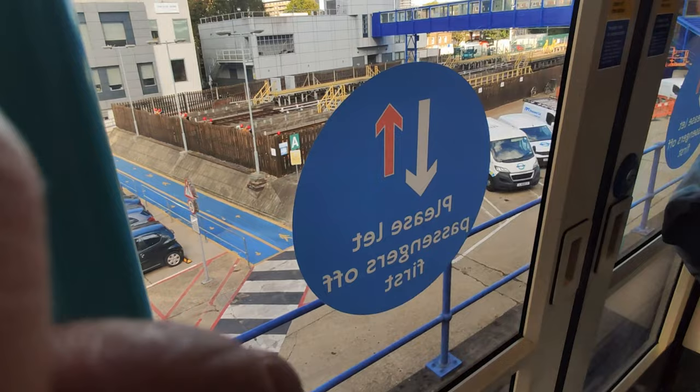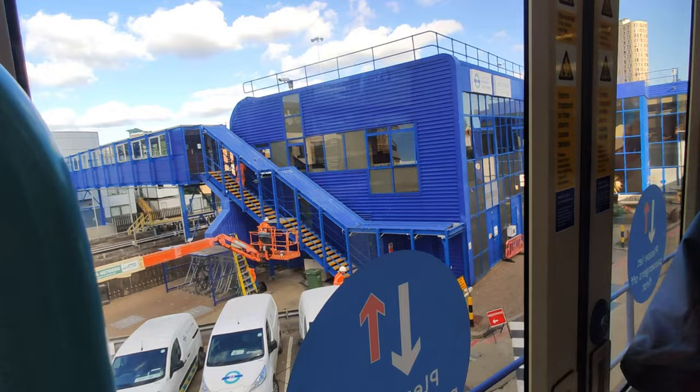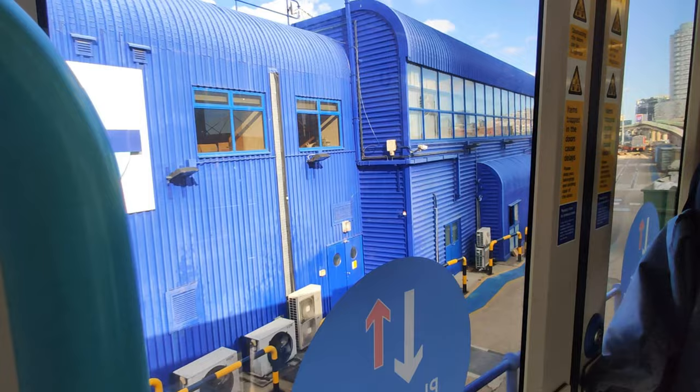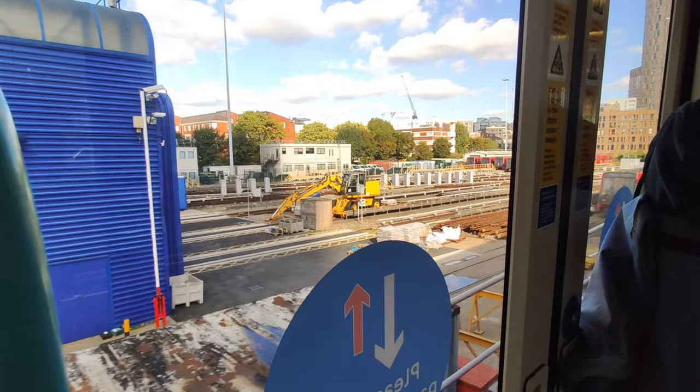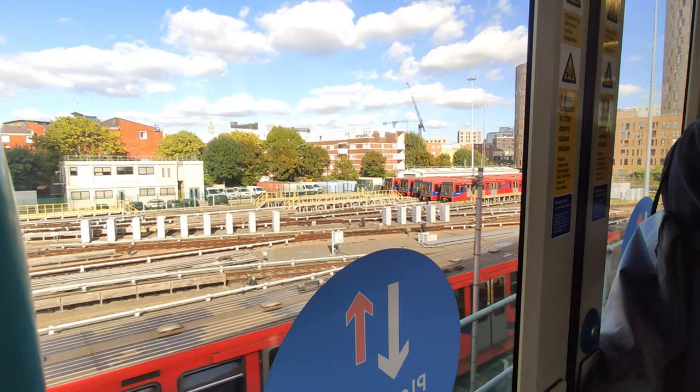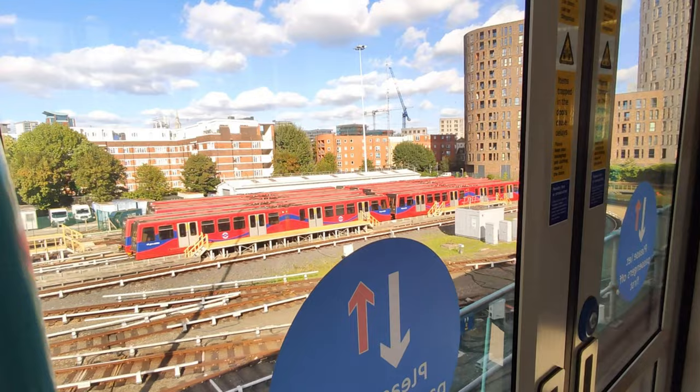We just took the other DLR from Poplar to East India. From Poplar you can go to East India by taking either the Beckton or the Woolwich Arsenal direction — it doesn't matter which one you take, as both of them go to East India. So you can take any train from Poplar to get to the college.